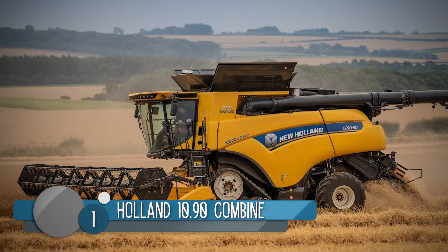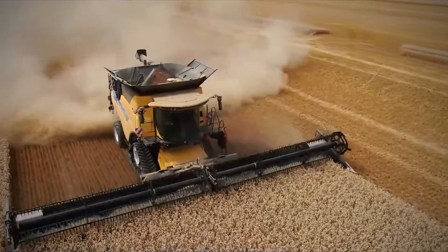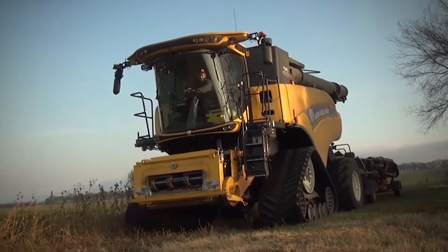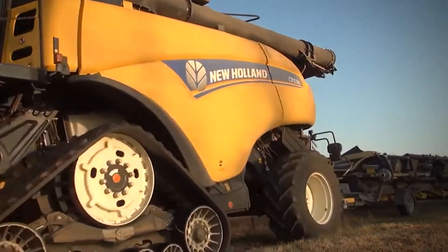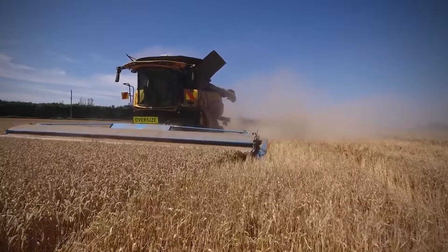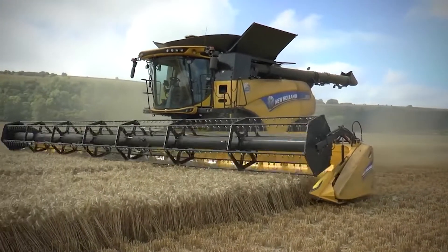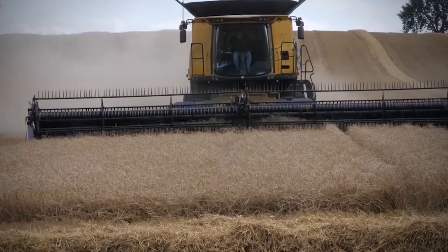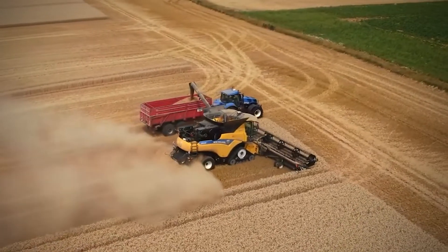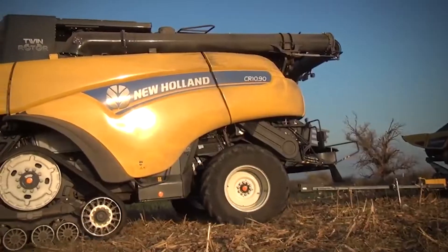Number 1: The New Holland CR10.90 Combine. The number one on our list is not just a beast in size and productivity, but also a Guinness World Record holder. In April 2017, the Holland 1090 Combine harvested 16,157 bushels of soybeans in 8 hours. Every hour, this machine harvested about 2,020 bushels of soybeans, under a moisture level of 17%, using 4.5 liters of fuel per acre. It utilizes an automation system that remotely controls the rotor vanes, feed roll, and spreads.